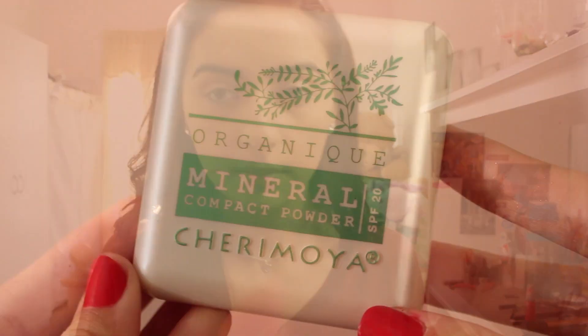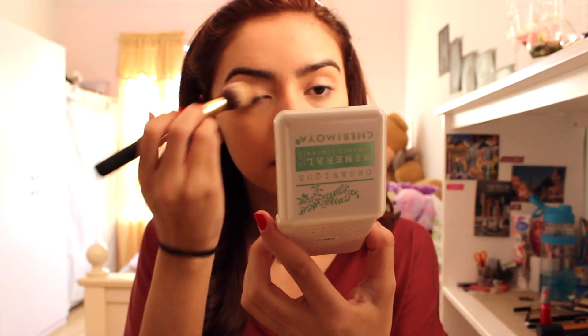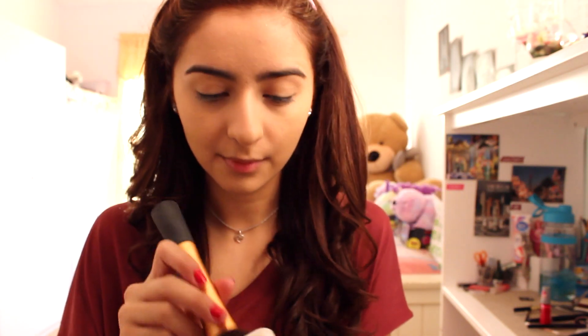I'm using the beauty blender to go over my entire face to blend things out even more. Next for a powder, I'm using this new Mineral Compact Powder by Sherry Moya. This is the best powder I have tried — I got it in the color Natural. It gives your face such a flawless finish. I'm putting it with the smaller brush on the parts I get the most oiliness, then with a big brush all over my face.